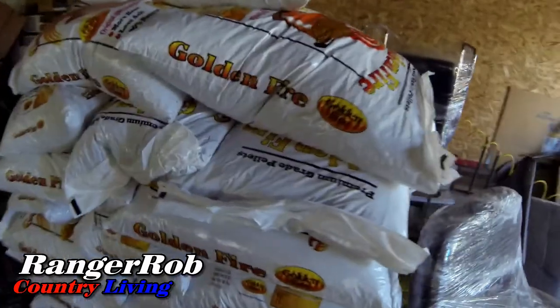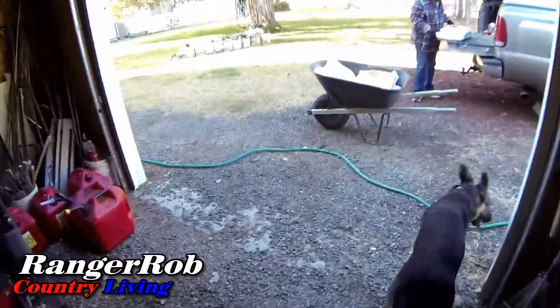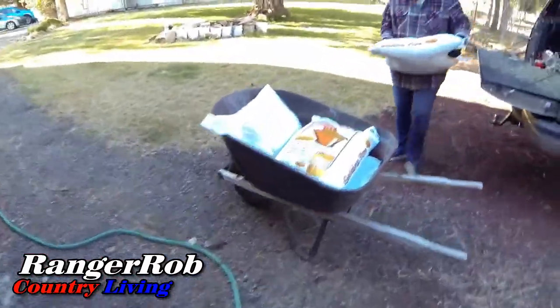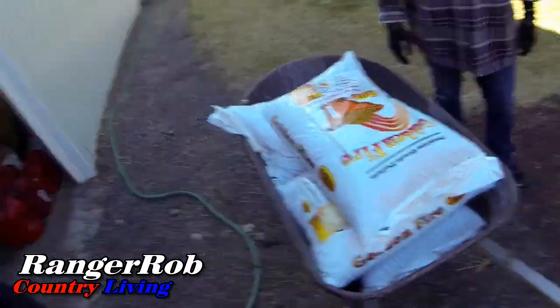We've got a pretty good pile here that will last us for a while, and then we've got four here that we're putting in the wheelbarrow. Ta-da! 50 bags.